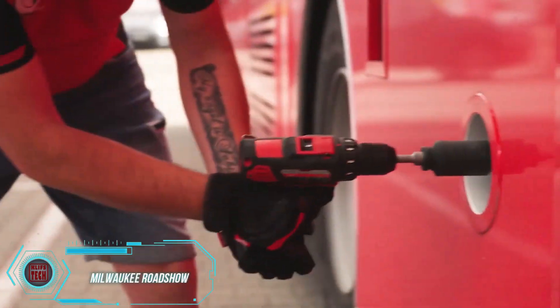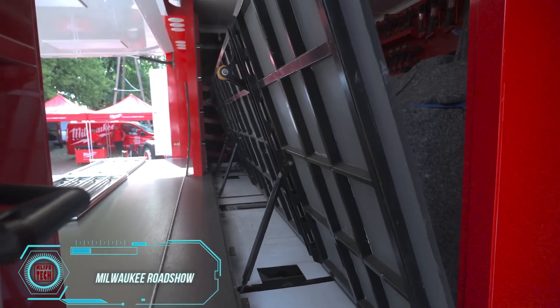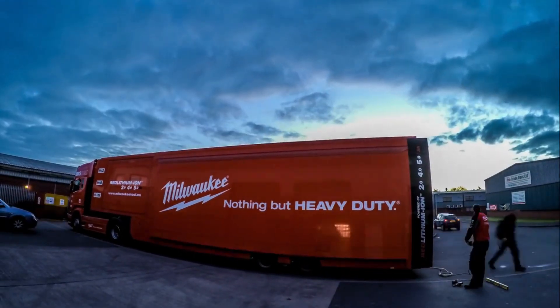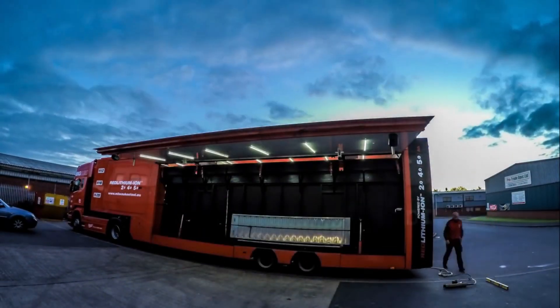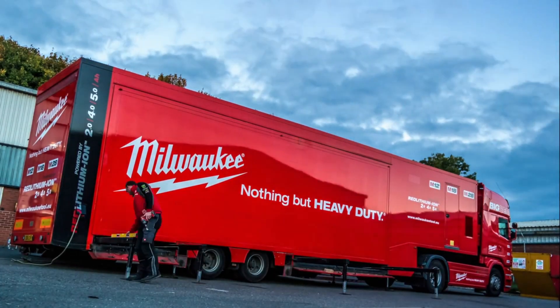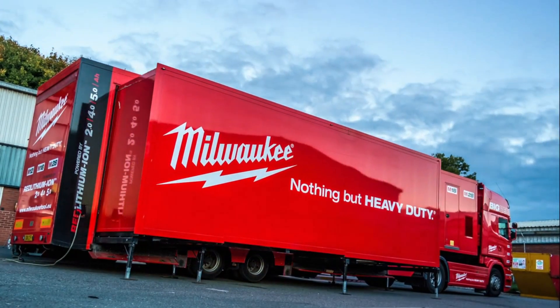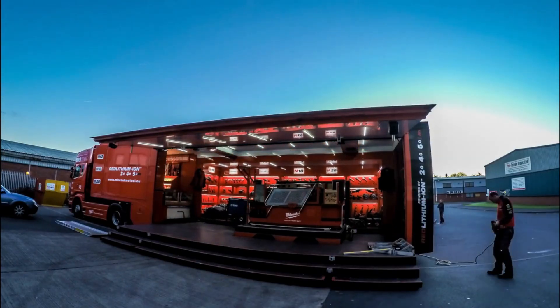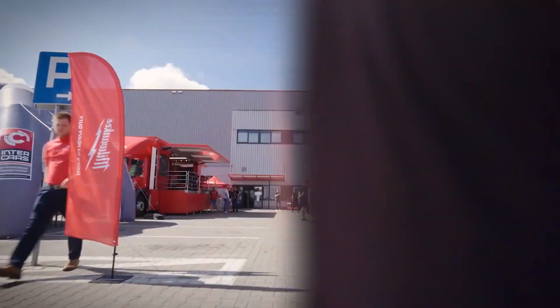Milwaukee began its journey in 1924 with a simple idea: crafting the finest power tools around. Today, they're thriving, pouring over $200 million into their research hubs. In 2022, Milwaukee Tools ranked among the top 20 fastest-growing brands in the U.S. It's no surprise considering they can turn even a tool display into a captivating spectacle.